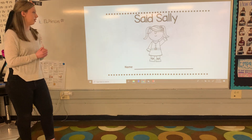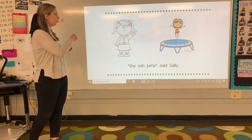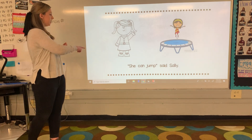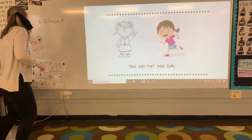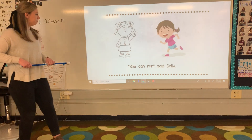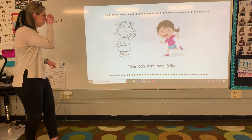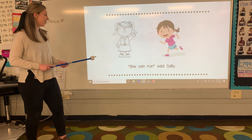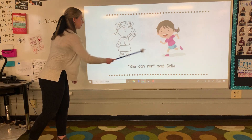Let's see what's going on in this book. We got Sally here, she's waving at you guys again. We got this girl jumping on a trampoline. Let's see what Sally's got to say. She can jump, said Sally. Get my pointer out for this one — see if you can find the word said in this one. Get those binoculars out. If you pointed to said right there, you are correct. That's the word said. We have she can run, said Sally.